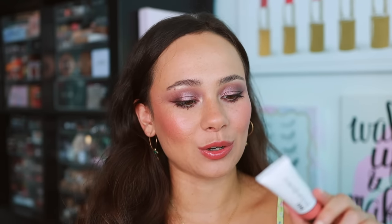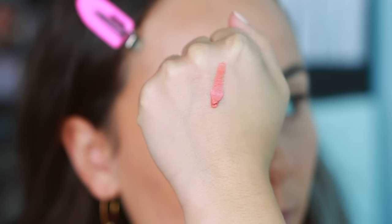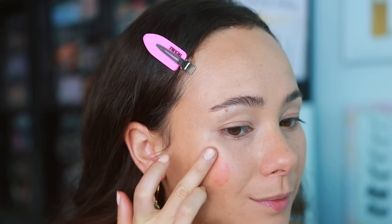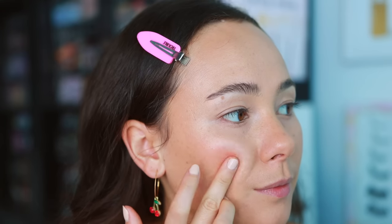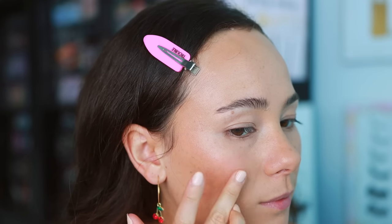I picked up two cheek products. The first is from YSL's new line — I've never tried anything from this line before. This is the Lip and Cheek Balmy Tint in the shade New Pinch. This was by far the most light and natural color and I feel like I might have made a mistake because it doesn't give me too much. The consistency is definitely very balmy. When I put it on the cheek I didn't get too much from it, which is fine, but I didn't really like the way it looked on my lips either — it just looked kind of chalky.